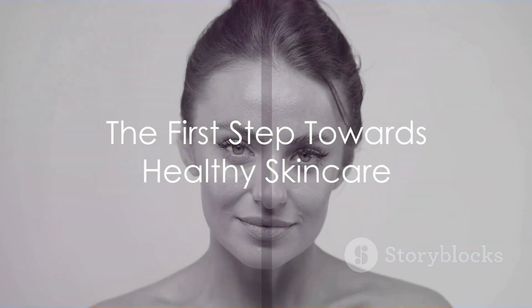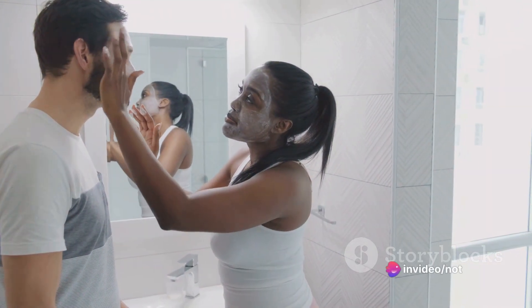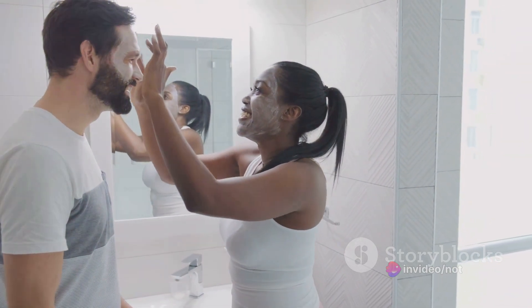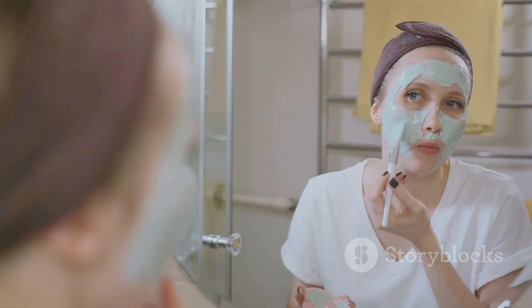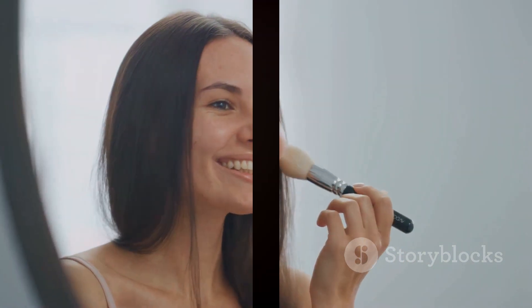In a nutshell, understanding your skin type is the first step towards a healthy skincare routine. Whether you have normal, dry, oily, combination, or sensitive skin, there's a perfect skincare routine out there tailored just for you. No matter your skin type, always stay hydrated, protect your skin from the sun, and give it the love it deserves. Your skin is the canvas to your beauty, so let's make it the best it can be.